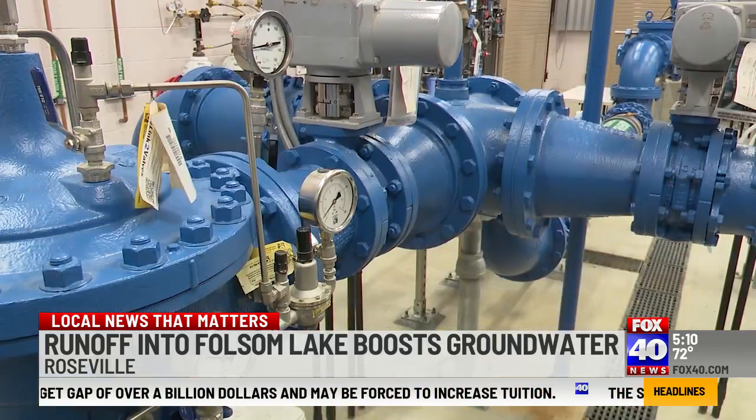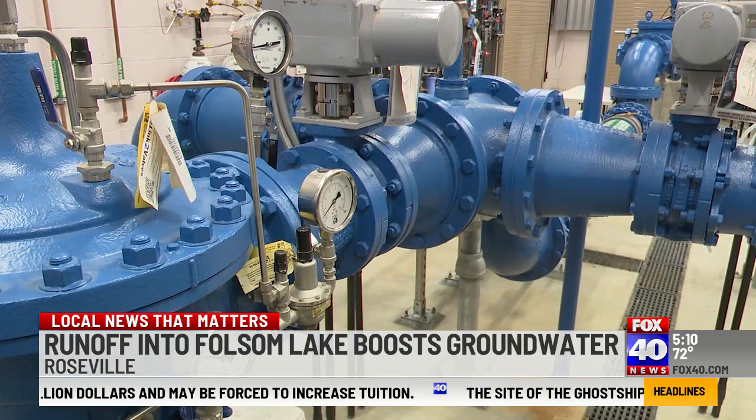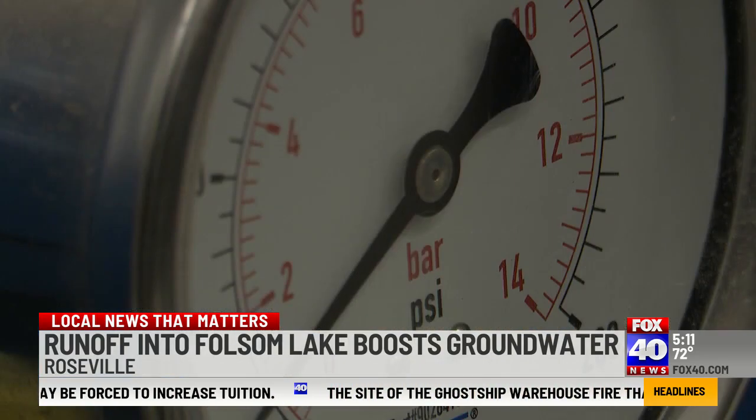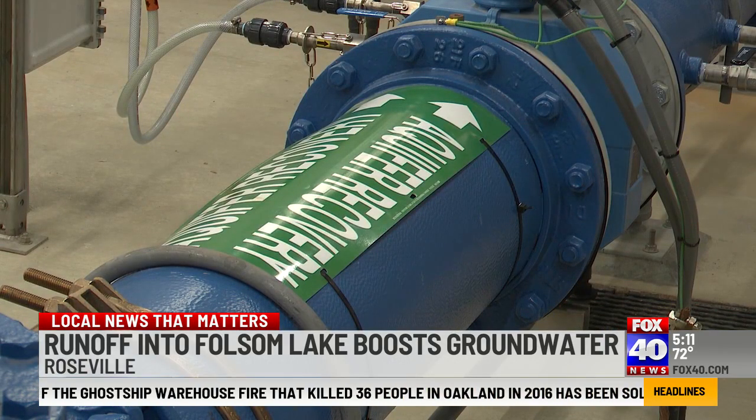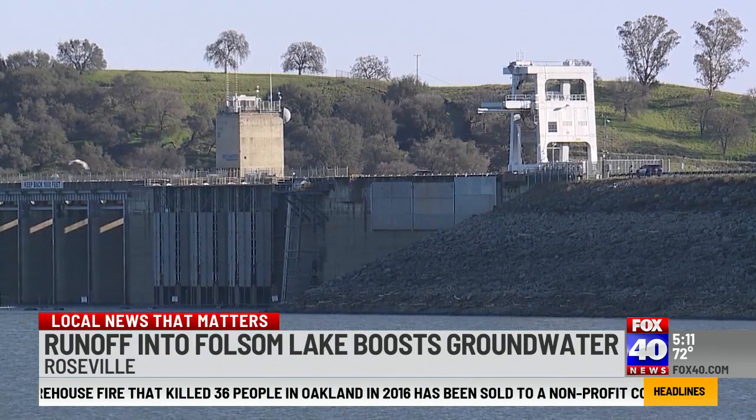Roseville recharges nearly 10 million gallons of water per day, and thanks to a discounted rate from the Bureau of Reclamation, Roseville plans to buy an additional 68 million gallons from the Folsom Reservoir to add to its storage.